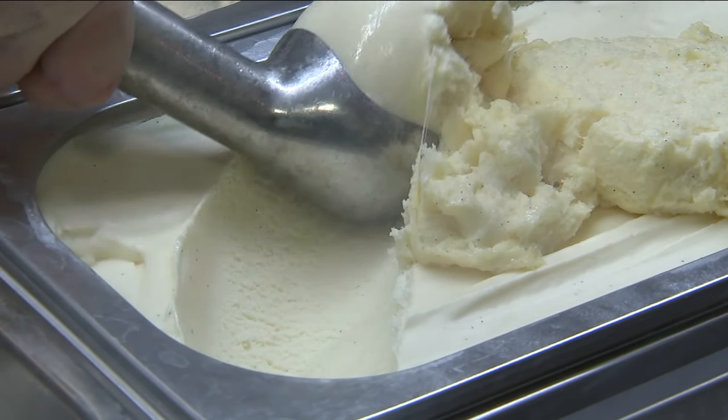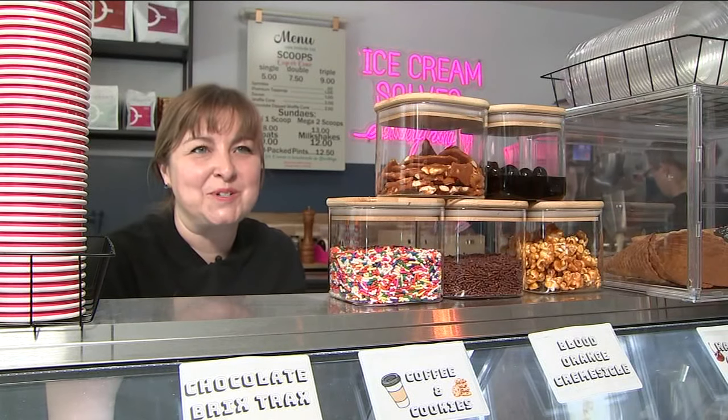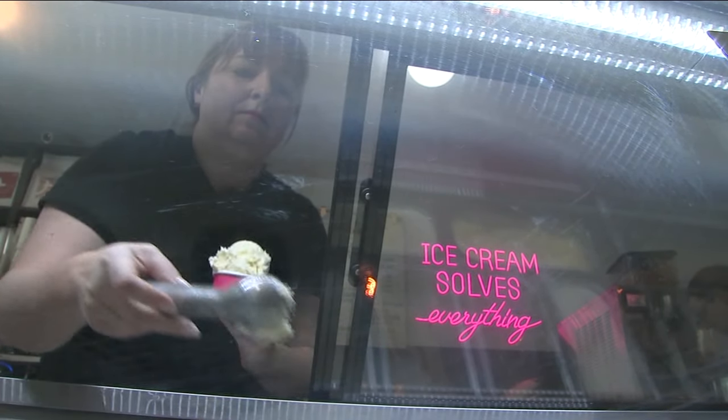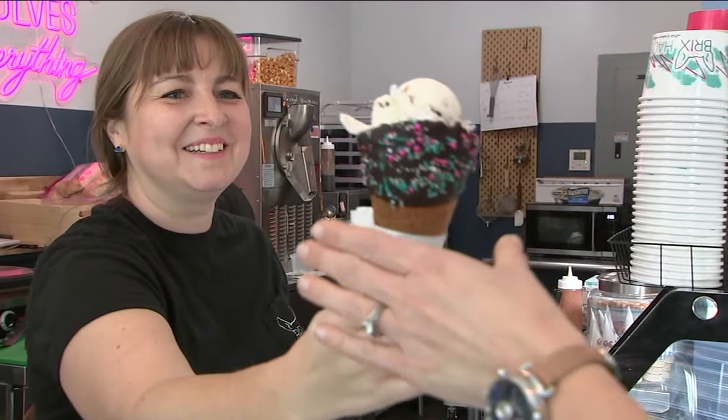You want to get a nice, long line. You want to roll it into a nice ball. You want to get someone a full scoop — you don't want to give anyone a sad half scoop. I actually have over 20 years' experience scooping ice cream. My first job was down at the Jersey Shore scooping ice cream. It's kind of come full circle now.